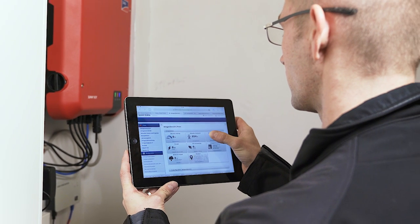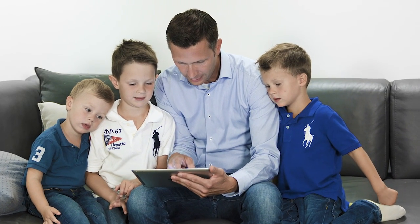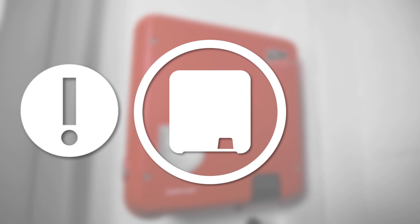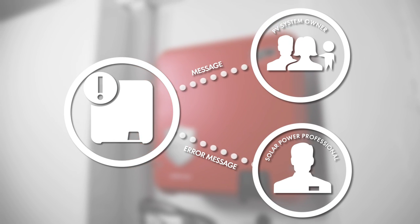SMA will then automatically take over inverter monitoring. With SMA Smart Connected, you can offer your customers all-round convenience that pays off for them and for you. If we spot any irregularities, we will contact you immediately. You can then use the appropriate diagnostics to rectify the error quickly, on-site. Your customer doesn't need to do anything and benefits from your service.